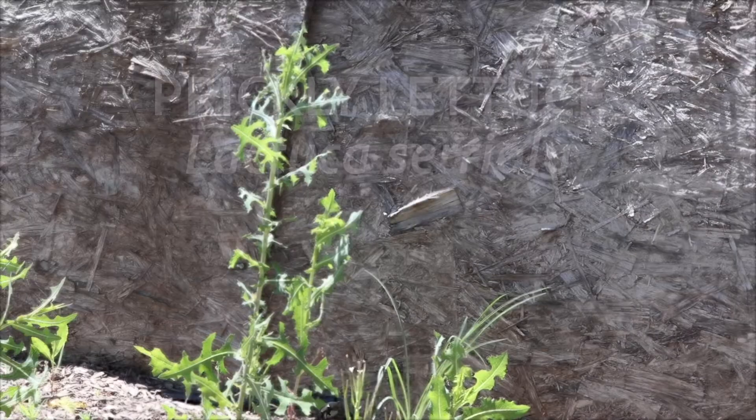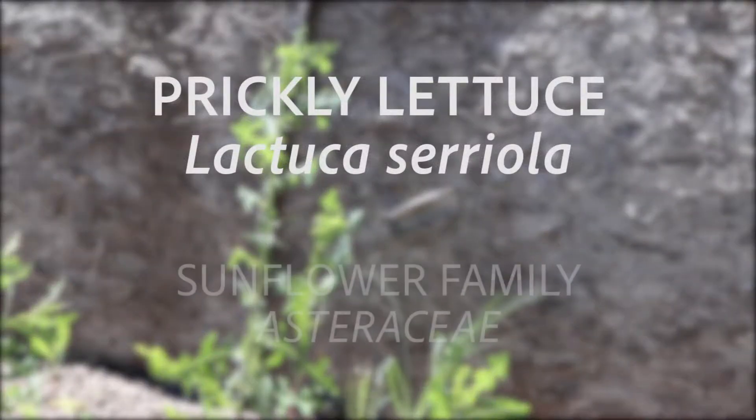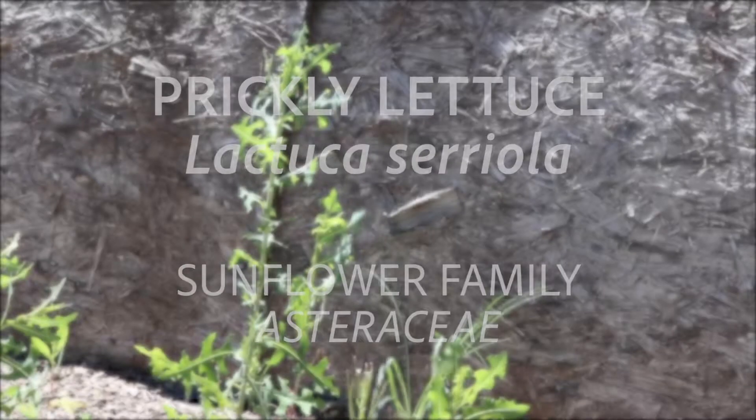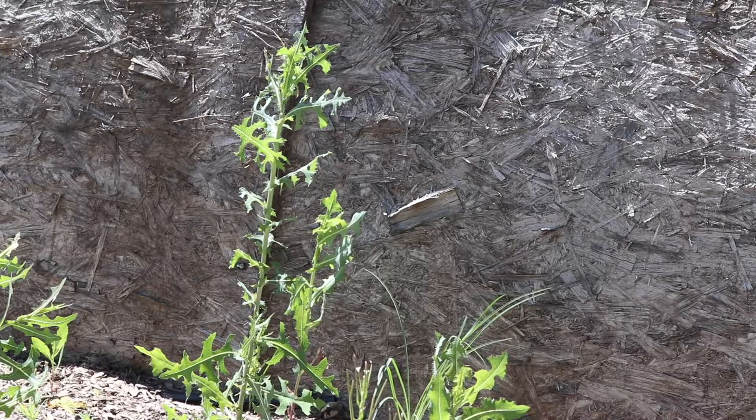This plant is commonly called prickly lettuce. It is a member of the sunflower family Asteraceae and is native to Eurasia and North Africa. It has become naturalized to much of the world and is very common in almost all of North America.